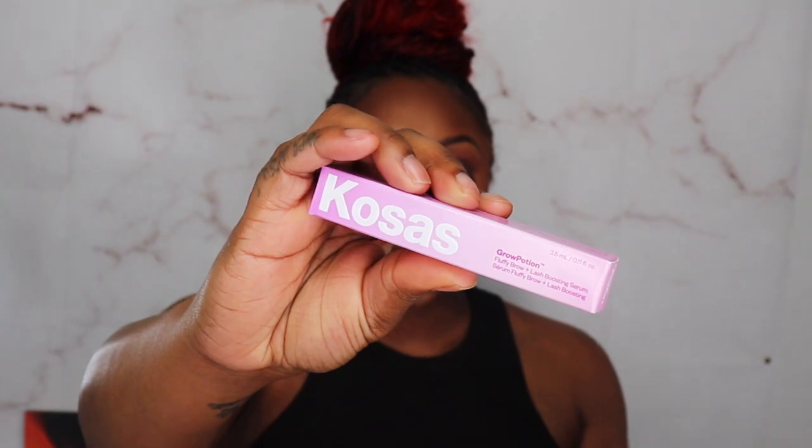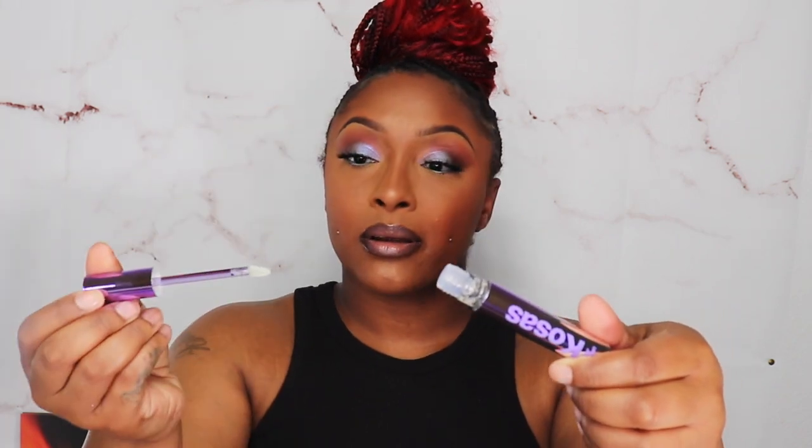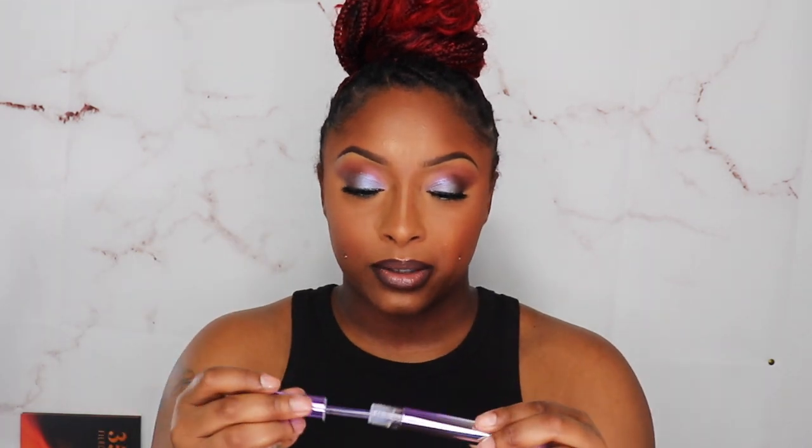Now we got the Cosis Grow Potion — it's a fluffy brow and lash boosting serum. I think I picked a Cosis concealer in my Ipsy bag this month and I really liked it. This serum has pretty packaging. It has a lip gloss type applicator — I wonder if you just paint it on. I'll be testing these products and doing an updated video, especially for the Benefit and the Cosis. Let me know if y'all want that!